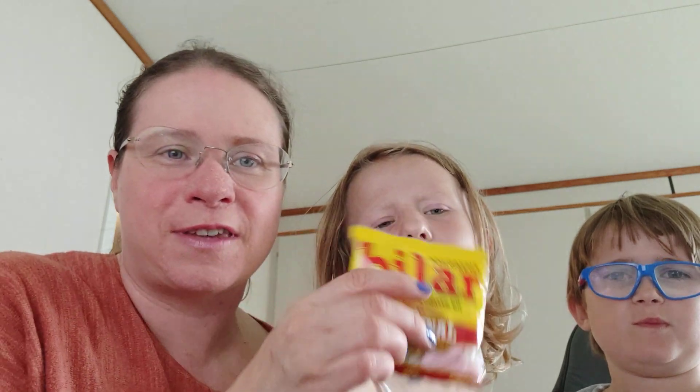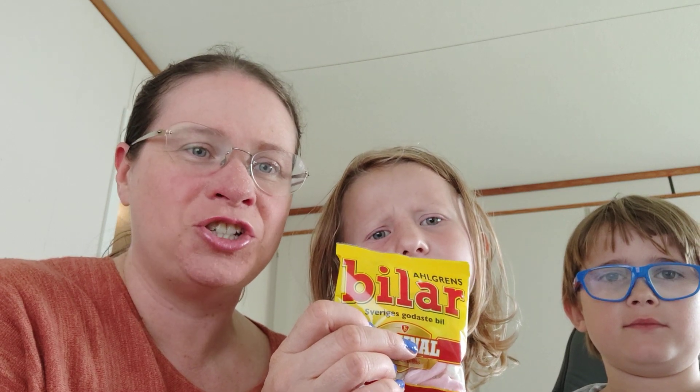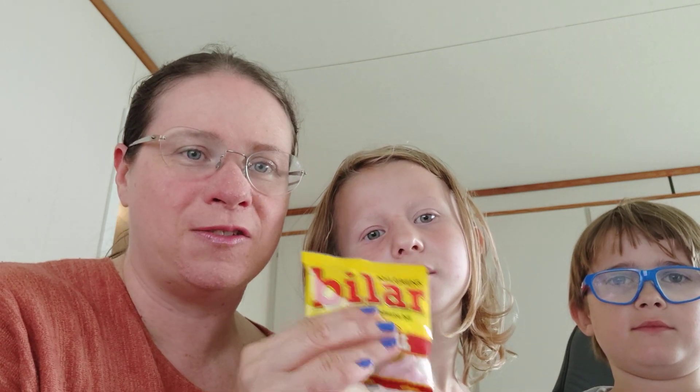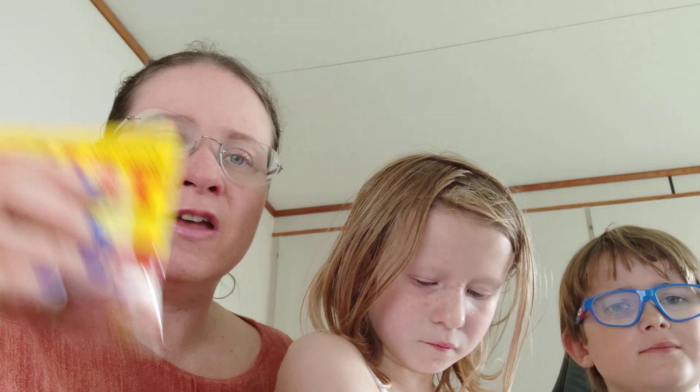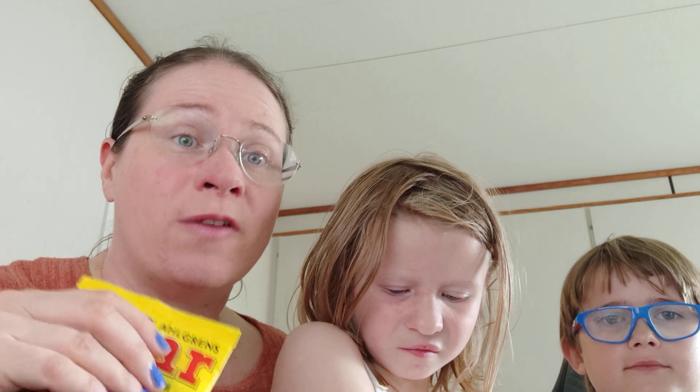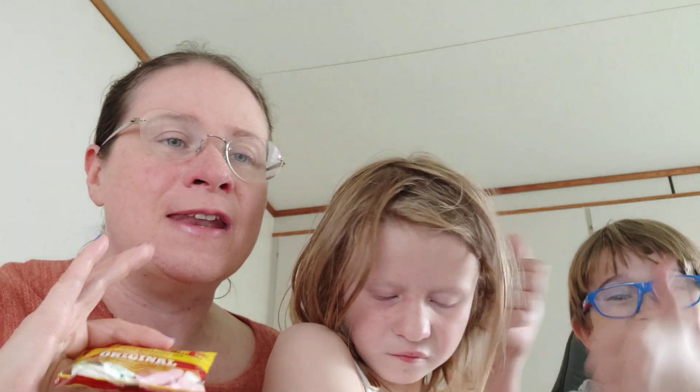Today we're not exactly reviewing something because all three of us have had this candy before — Bilar, which is 'cars' in English. It's a very popular candy in Sweden. In fact, it's actually Sweden's most bought candy, if I'm not incorrect.